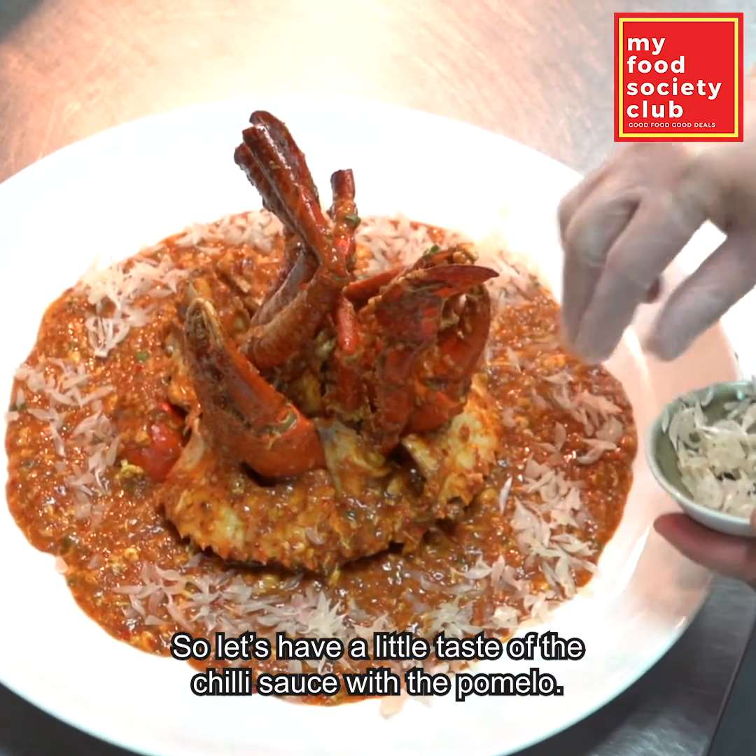So let's dig into the crab now. Look at the beauty. I've done my peeling so I can't wait to bite into this. Oh wow, it's so juicy. It's moist and when you bite into it the juices just spew out. They take their time to braise the crab and to retain this wonderful juice.